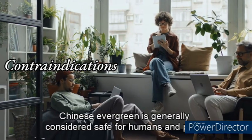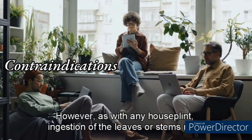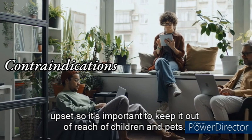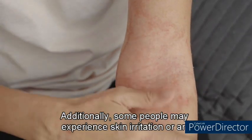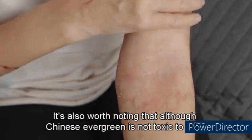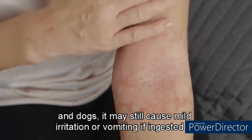Chinese Evergreen is generally considered safe for humans and pets, and there are no significant contraindications associated with it. However, ingestion of the leaves or stems may cause gastrointestinal upset, so it's important to keep it out of reach of children and pets. Additionally, some people may experience skin irritation or an allergic reaction when handling the plant, so wearing gloves while pruning or repotting is recommended. Although Chinese Evergreen is not toxic to cats and dogs, it may still cause mild irritation or vomiting if ingested in large amounts.